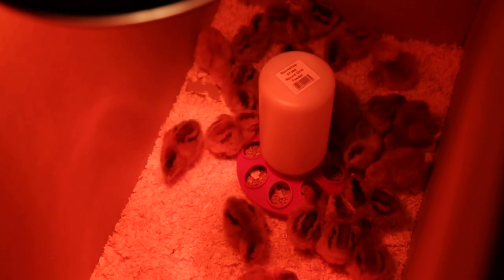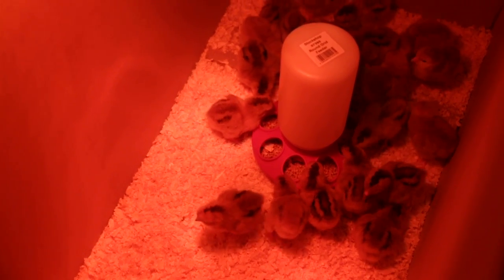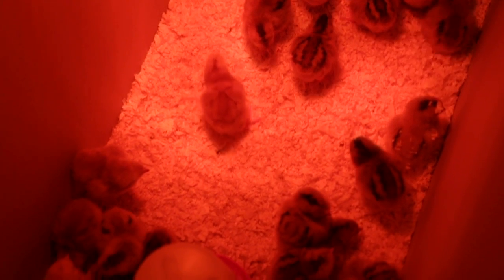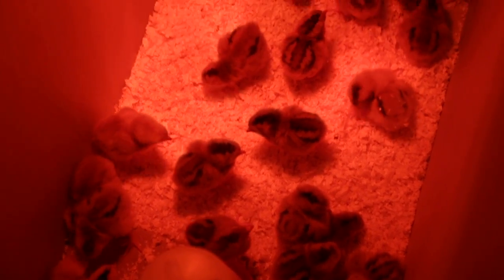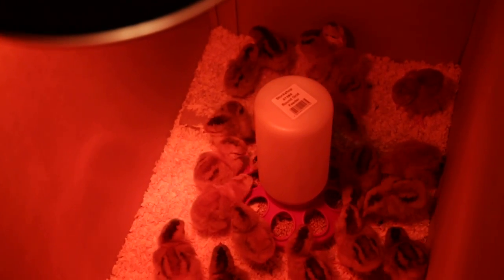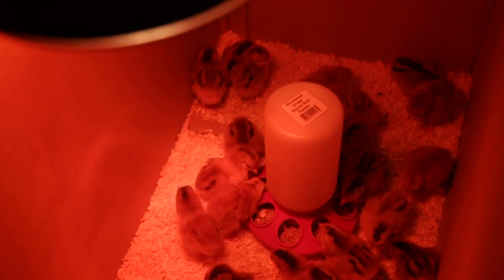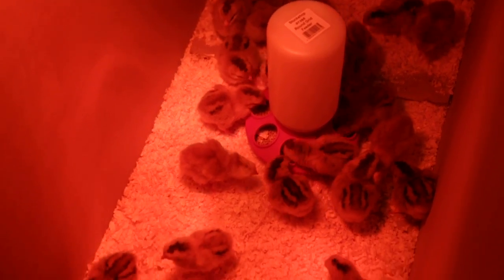You notice if they're all huddled together in the centre, it would mean the light was too far away and they won't get enough heat. And if they're all huddled towards the edges, then it would mean the light was too hot and you'd need to move it away slightly so that they have a bit more space to breathe. But here they're all happily moving around.